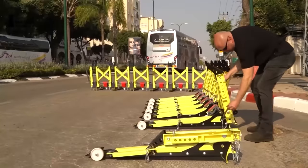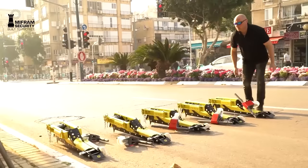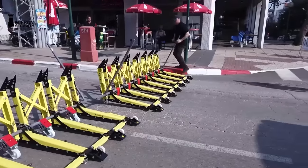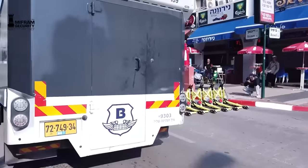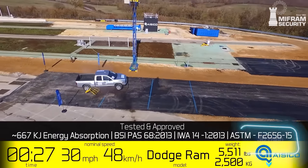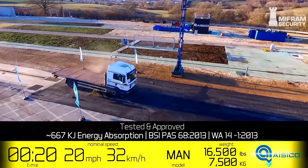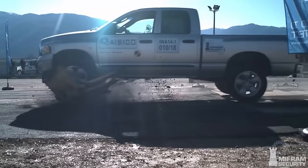Whether installed on asphalt, soil, or sand, it performs consistently. Primarily intended for use by the police or military, it can be moved aside with just one hand. During tests, the barrier successfully halted a pickup truck at 48 kilometers per hour and a truck at 32 kilometers per hour, resulting in damage rendering the vehicles inoperable.